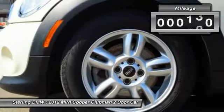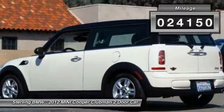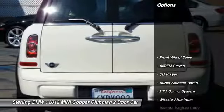This vehicle has less than 25,000 miles. Here are some of this vehicle's great options: Anti-lock braking system.